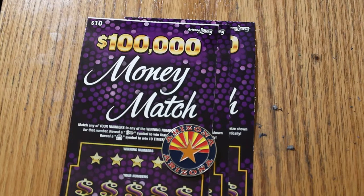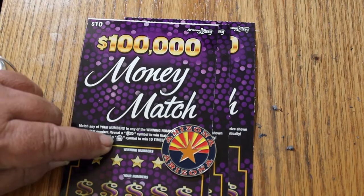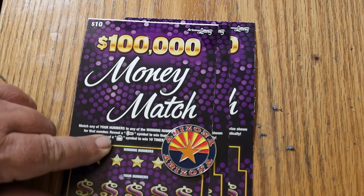I've got tickets 27 through 29, and the odds are 1 in 3.72. It's a simple match your number game — find the key symbol, win the prize, find the pot of money, and win 10 times the prize. I've got 27 through 29, book number is 515370. And we'll get underway.